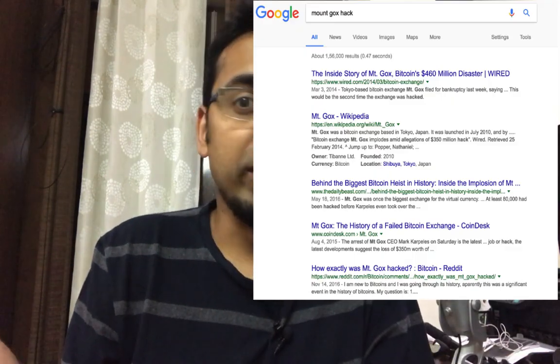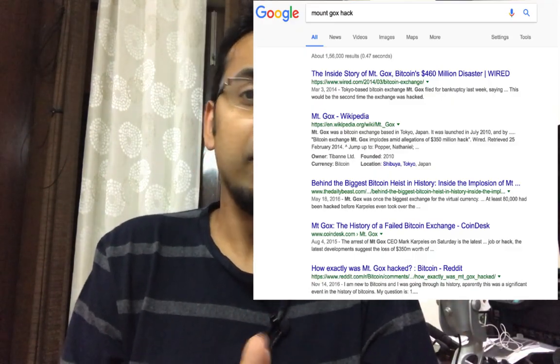This has actually happened in the past. You can read about the Mt. Gox Bitcoin scandal — many people lost a great deal of their earnings just because they thought their Bitcoins were safe with the exchanges, which is not the case.